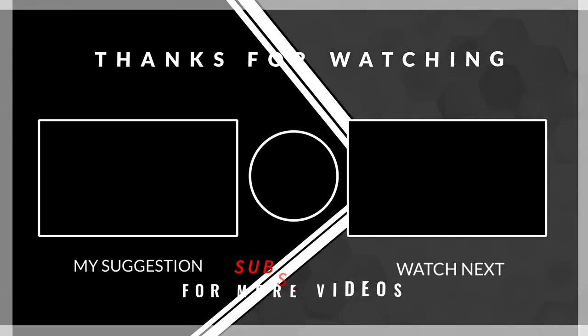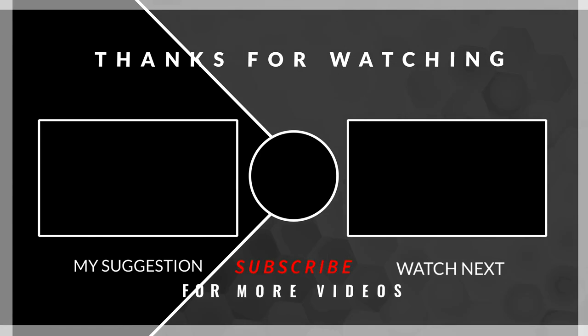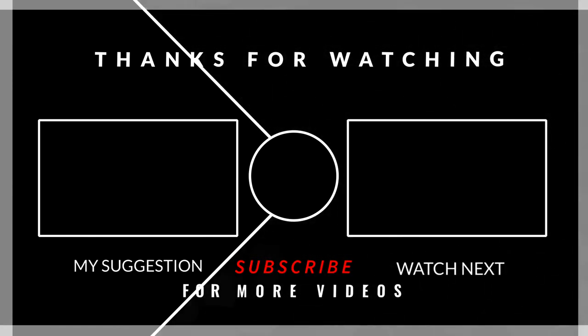So guys, if you like these videos, please subscribe and press the bell icon for all notifications, and stay tuned for further updates. See you next time!